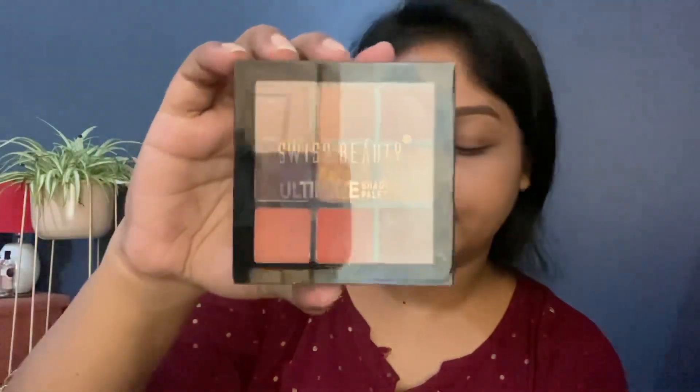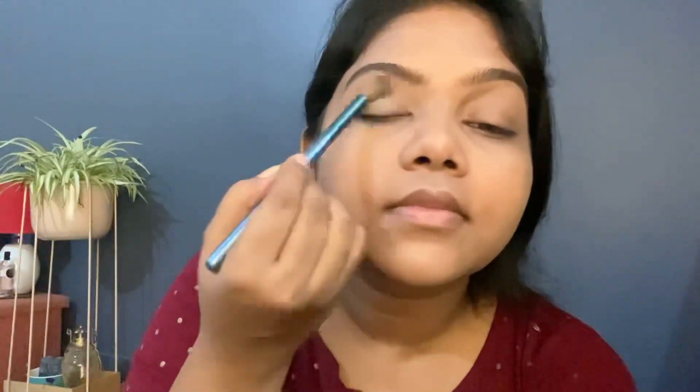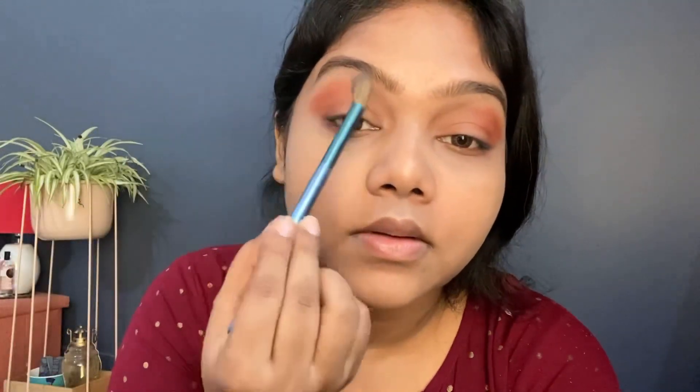For the eyeshadow, I'm using Swiss Beauty eyeshadow palette in shade zero four. First I'll build a base with a slight color all over the lid, then take a warm shade and apply it all over the lid two to three times for a deeper color. After that I'll take a dark orange shade and apply it on the outer corner of my eye and along the lower lash line, then blend out any harsh lines.